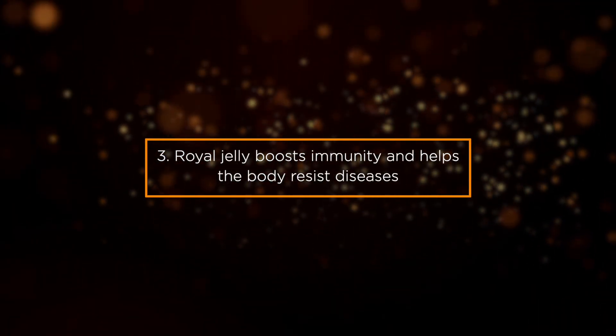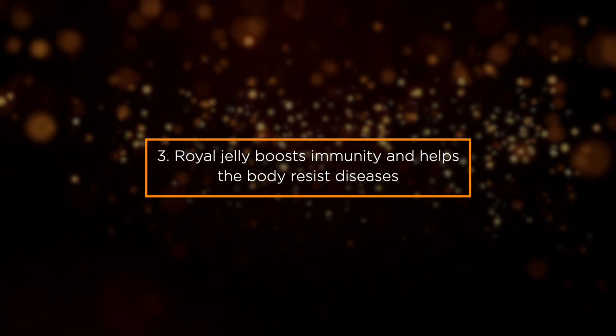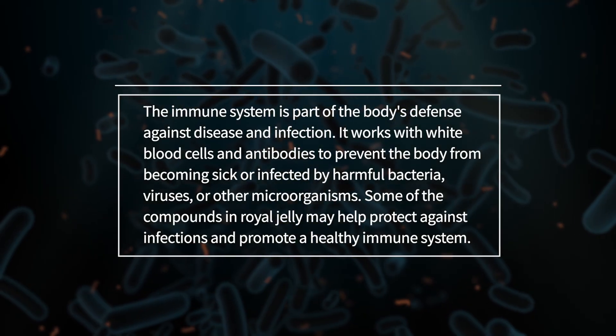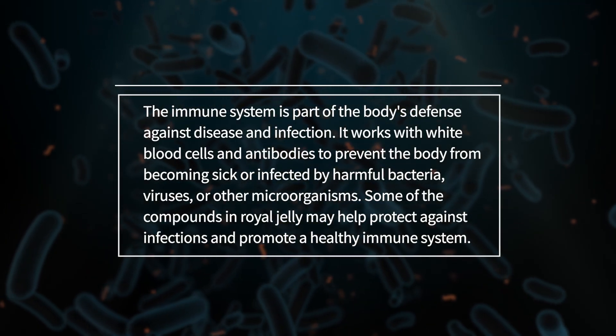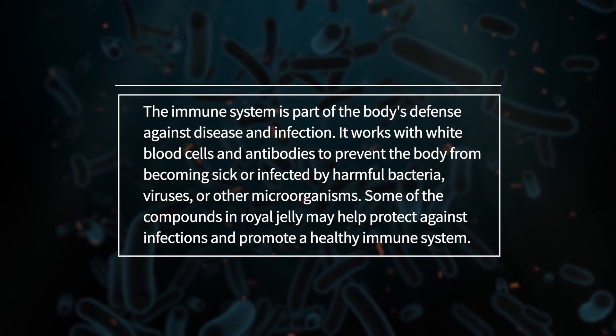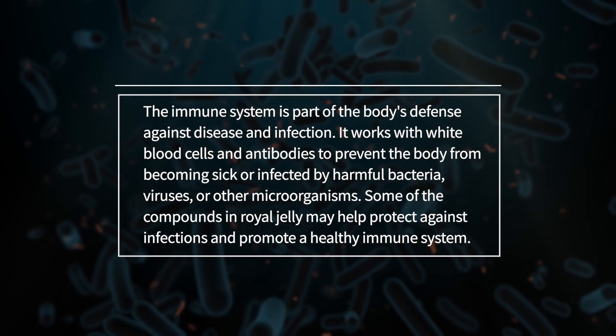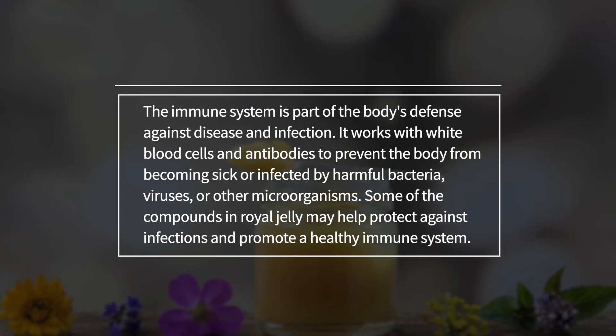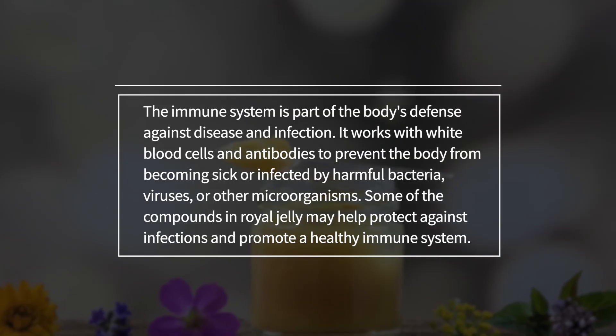Benefit 3: Royal Jelly Boosts Immunity and Helps the Body Resist Diseases. The immune system is part of the body's defense against disease and infection. It works with white blood cells and antibodies to prevent the body from becoming sick or infected by harmful bacteria, viruses, or other microorganisms. Some of the compounds in royal jelly may help protect against infections and promote a healthy immune system.